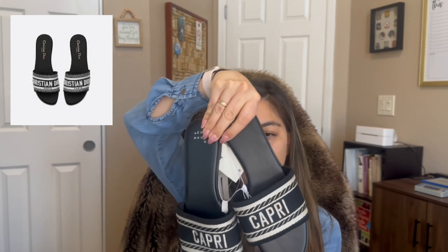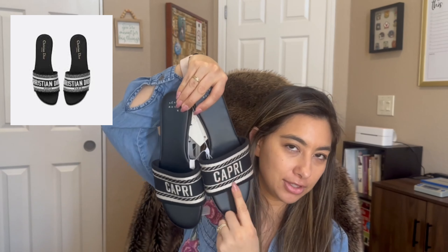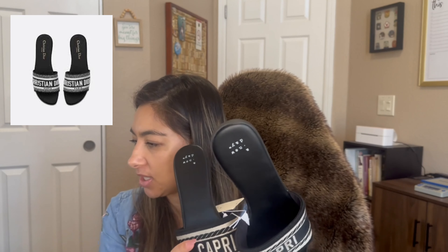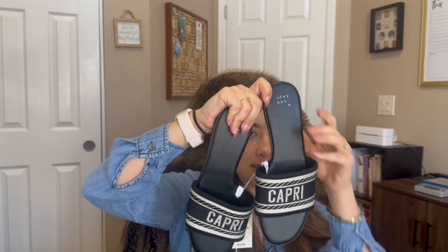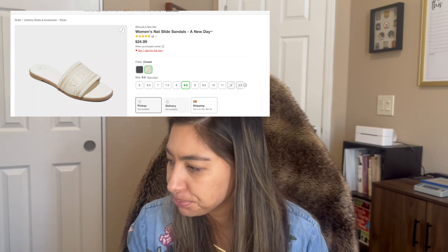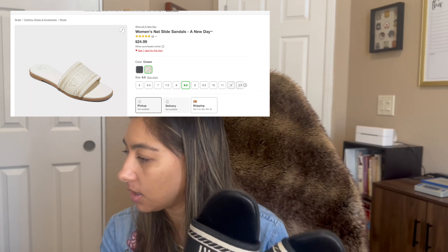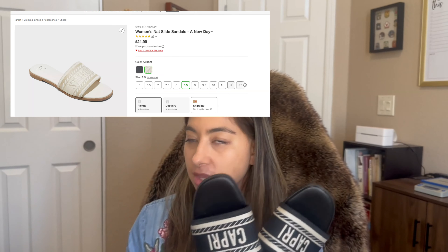When I saw this — and the matching tote — it screams Dior dupe. This is the Capri pool sandal in a destination style. It's clearly a callout to the Dior slides. These were $24.99 and come in black and a white/cream color. The Dior slide sandals are around $775, so these at $24.99 are a decent find.